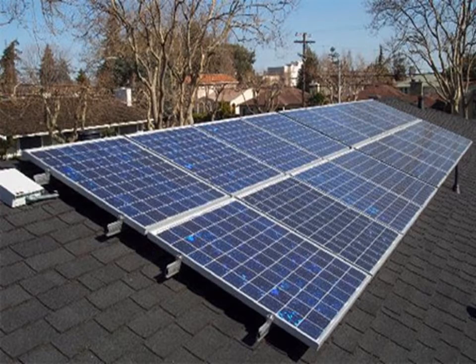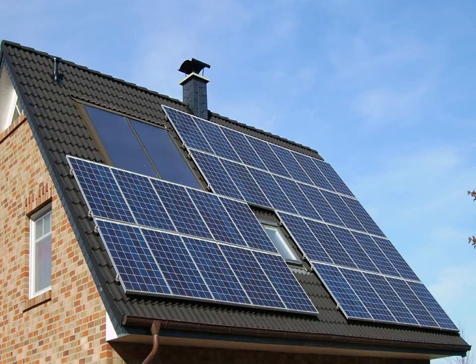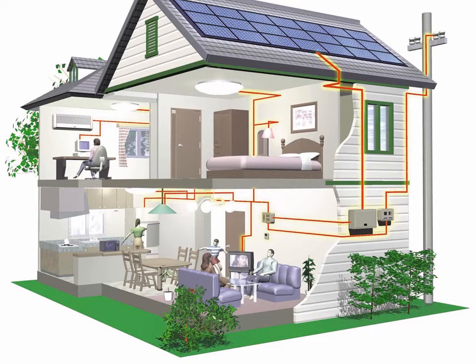Another renewable energy source that we need to take advantage of more is solar power. Solar power can be used to heat water for domestic use, generating electrical energy and space heating. Solar energy does not produce any waste and is ecologically acceptable. Solar power can be taken and used directly to run household appliances. It can also be stored in batteries to be used at a later date. Solar power is also advantageous because you can take any extra energy produced and sell it back to the local electric company.